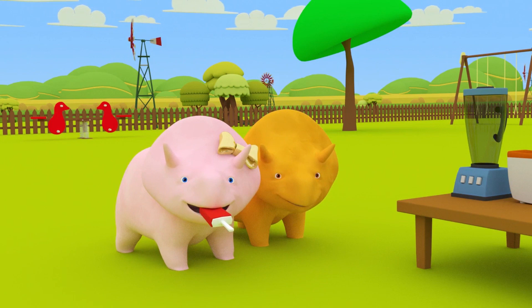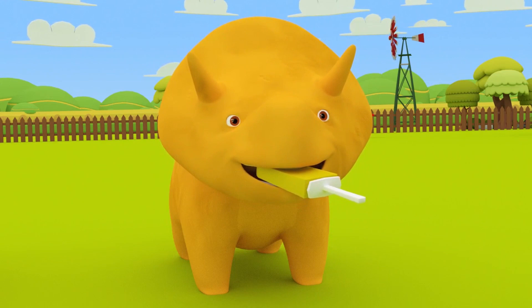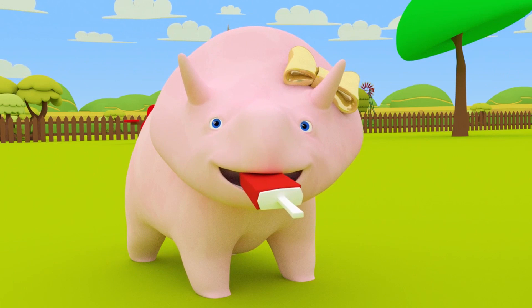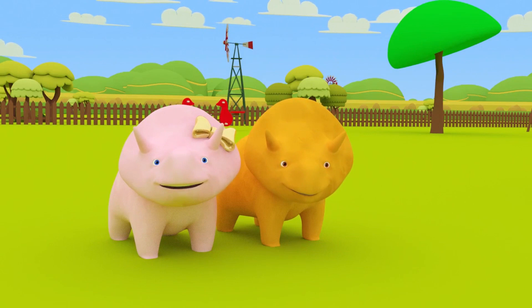Let's go through the colors again! Yellow! Orange! Green! Red! We had so much fun today learning colors! See you next time, my friend!